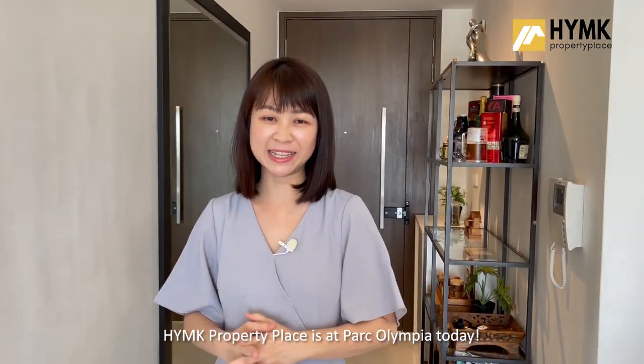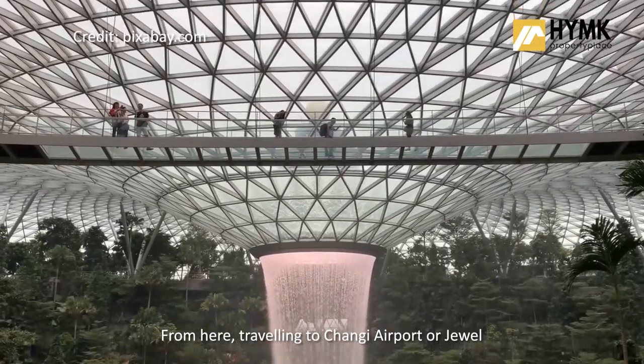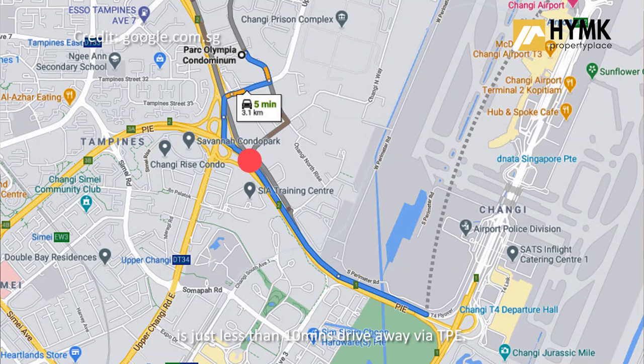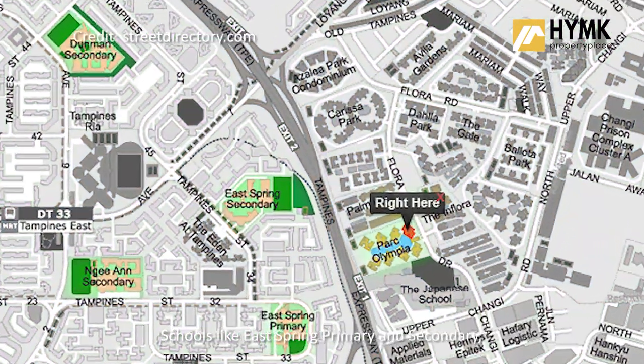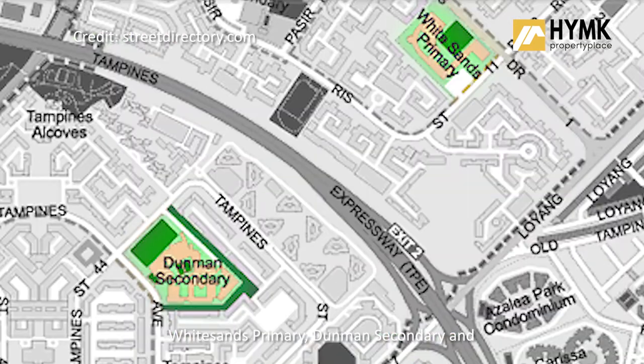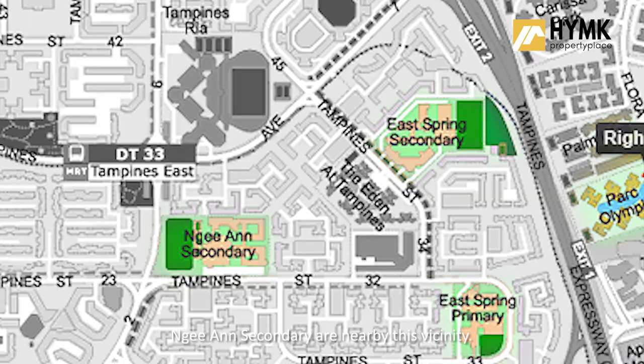HYMK Property Place is at Park Olympia today. From here, travelling to Changi Airport or Jewel is just less than 10 minutes drive away via TPE. Schools like East Spring Primary and Secondary, White Sands Primary, Diamond Secondary and Ngee Secondary are nearby this vicinity.